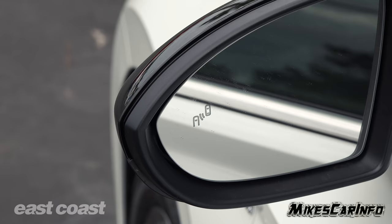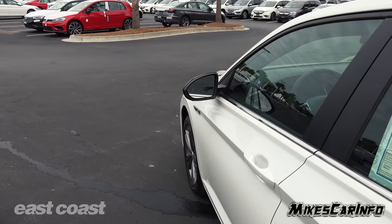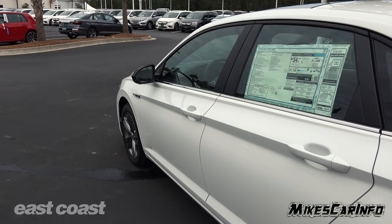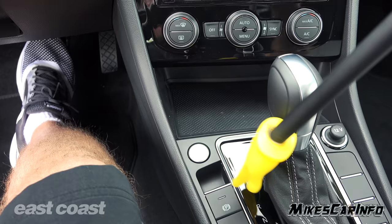The blind spot monitor system has an indicator in each side mirror letting you know when there's a vehicle in your blind spot. It also lets you know when you're backing out of a parking space if a car is coming from either side — that's the rear cross traffic alert system. This basically works with the same system in different ways going forward or backwards. With the proximity key, just have it inside the vehicle in your pocket or bag, put your foot on the brake, and push the start button.